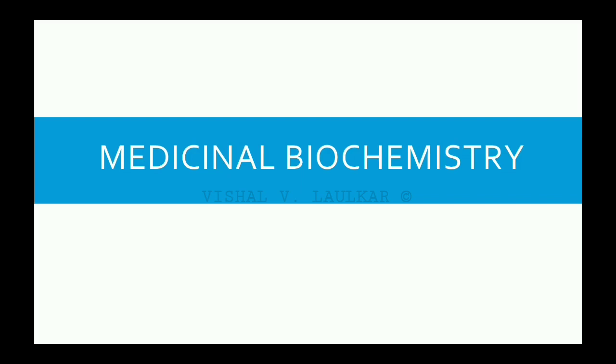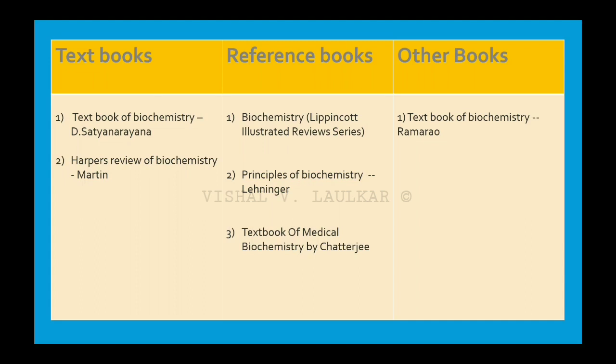The third subject for first year PharmD is Medicinal Biochemistry. The best textbook for Medicinal Biochemistry is A Textbook of Biochemistry by D. Satya Narayana. Whereas for reference you can use Biochemistry from Lippincott's Illustrated Review Series. For tabular representation and quick overview, you can use Textbook of Biochemistry by Ray Morau.